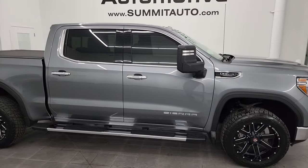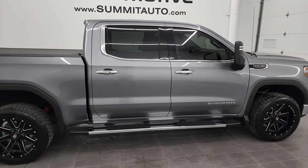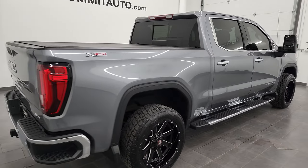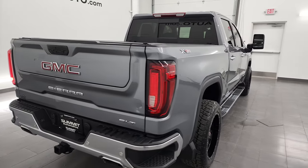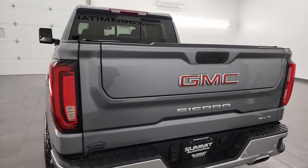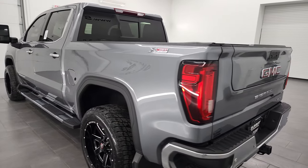Hey, this is Brett and this 2020 GMC Sierra 1500 Crew Cab Short Box SLT is stock number 13394ZA. I am here at Summit Automotive in Vondelac, Wisconsin, your new and used light duty truck headquarters.